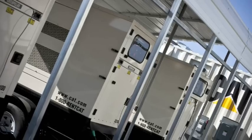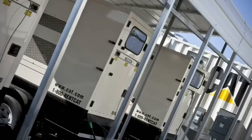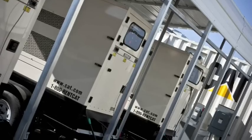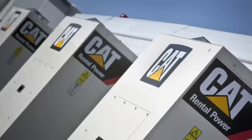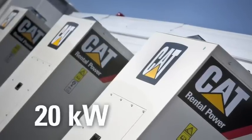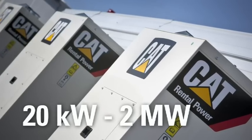They're available as mobile or skid-mounted units in various power ratings, and are used worldwide in demanding prime power applications. The CAT XQ generators range from 20 kilowatt to 2 megawatt, enabling scale-up options for larger microgrid applications.